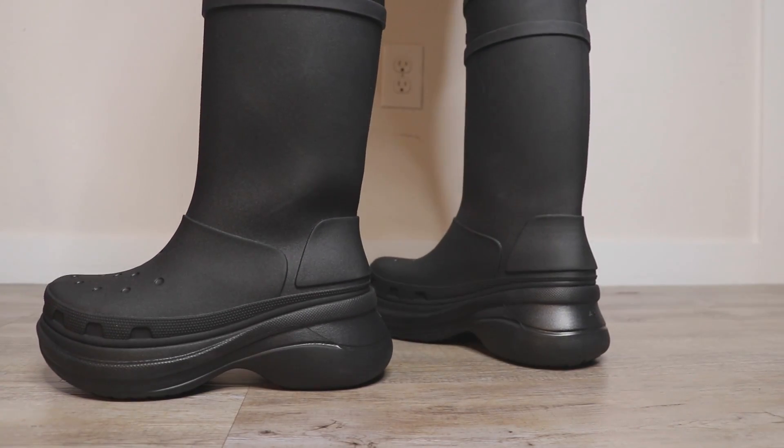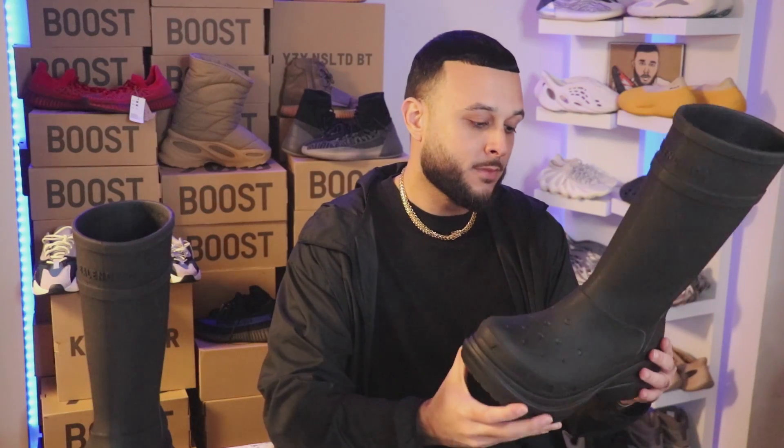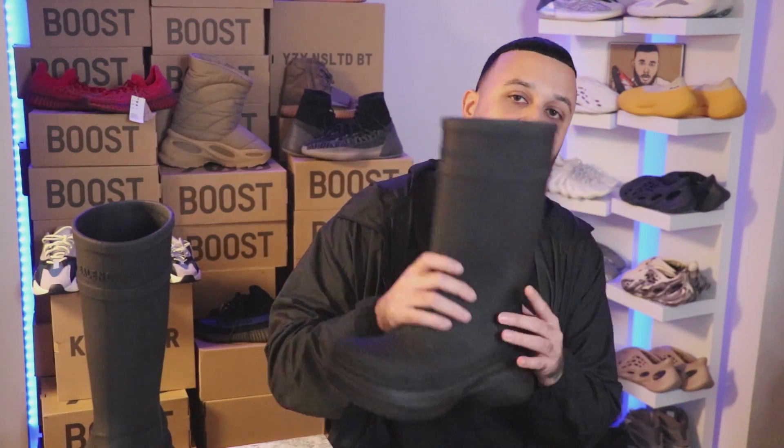I already know the comments are coming — 'Jay, you wear anything Kanye wears' — and I can't argue against that statement. But in all seriousness, the first time I saw these joints I was not feeling them at all. Even after seeing Kanye rocking them, I wasn't sold on them, to be 100% honest.